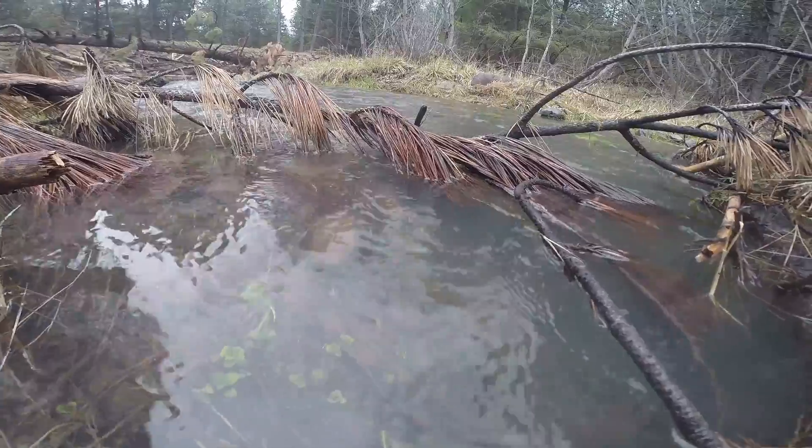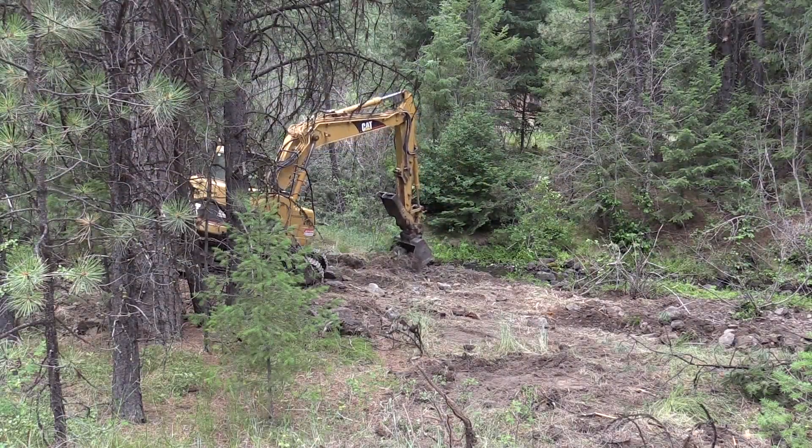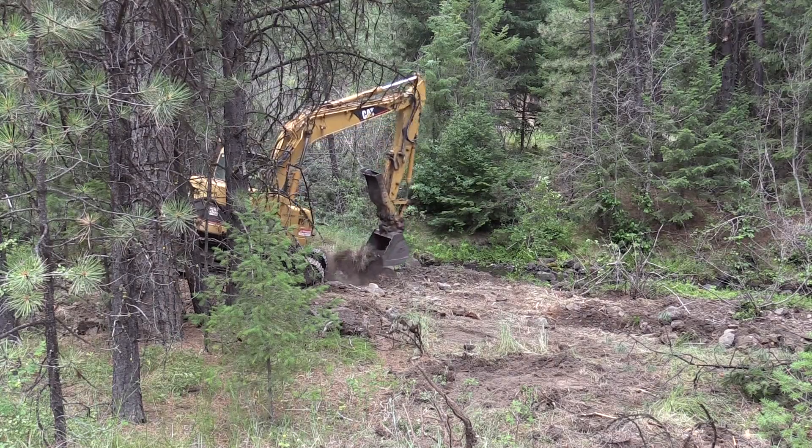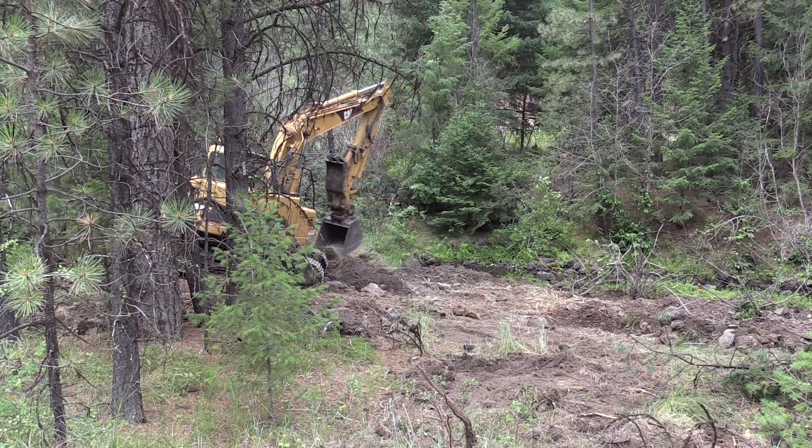For the last two years we have been working on the Trout Creek Stream Restoration Project. Essentially that work involved removal of berms along Trout Creek to expand the floodplain.